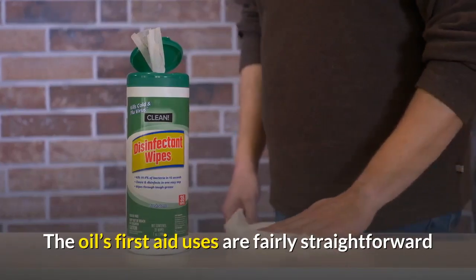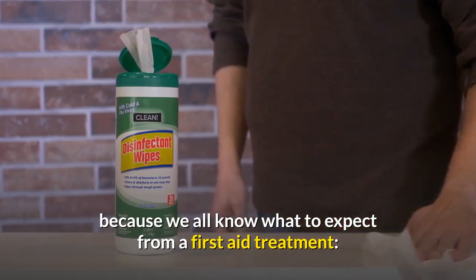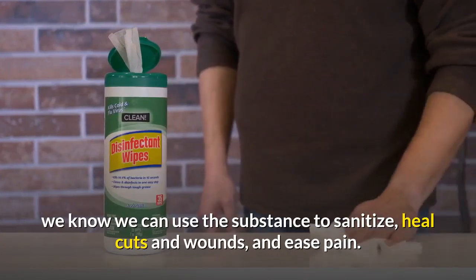The oil's first aid uses are fairly straightforward because we all know what to expect from a first aid treatment — we know we can use the substance to sanitize, heal cuts and wounds, and ease pain.